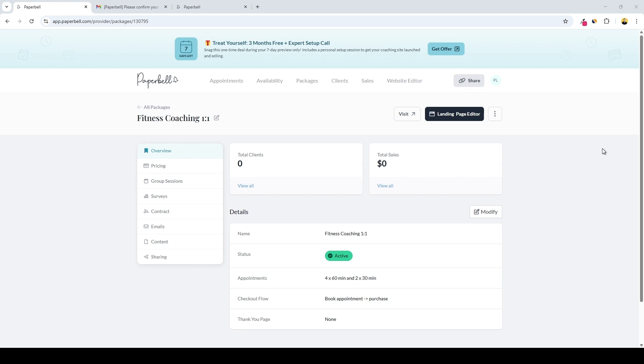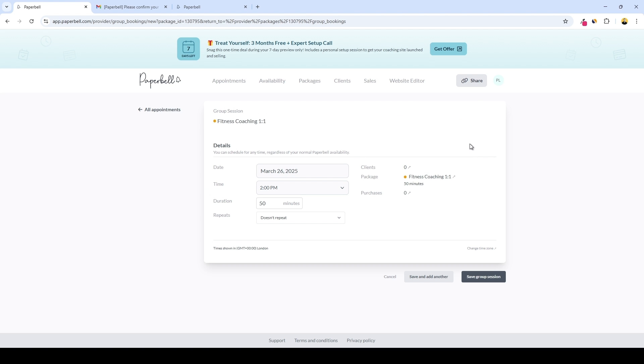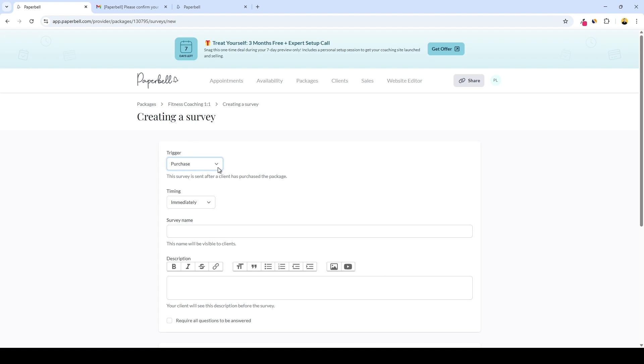The last thing to touch on before the final summary is the dashboard for each coaching package. Here we can see an overview of how many clients we have and total sales for that specific package. We can add prices to give clients a choice of multiple pricing options or payment plans, and add coupons. Then we can view group sessions — to create one, just click Add Session, set the time and date, and clients will see it inside their client portal. Next we have surveys — you can import or create one, and set the trigger for when it's sent.